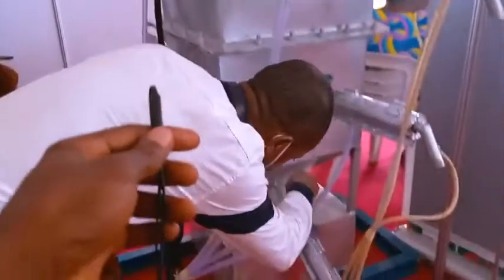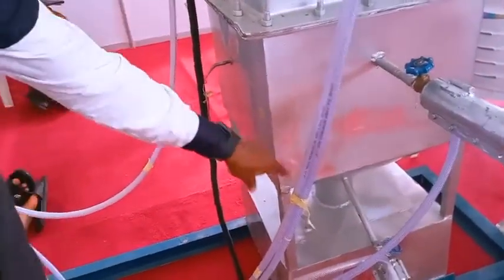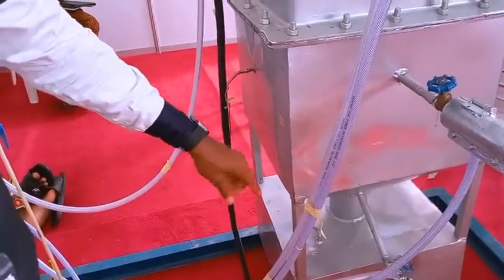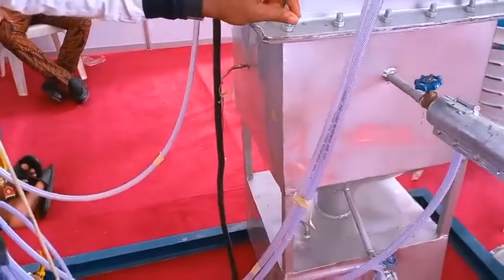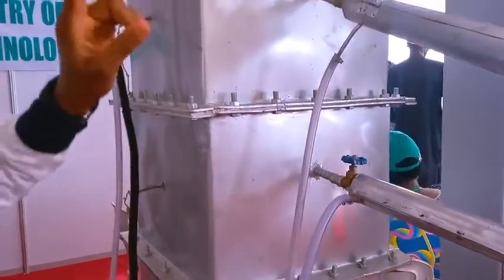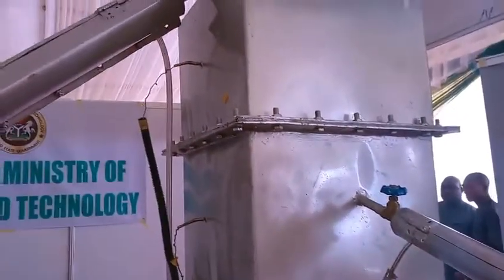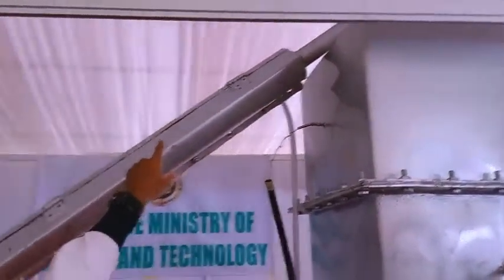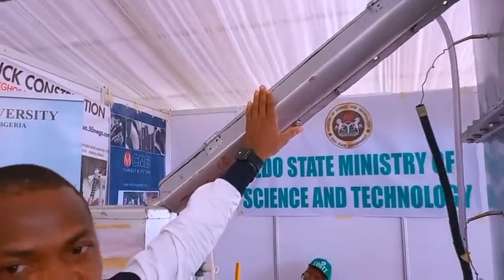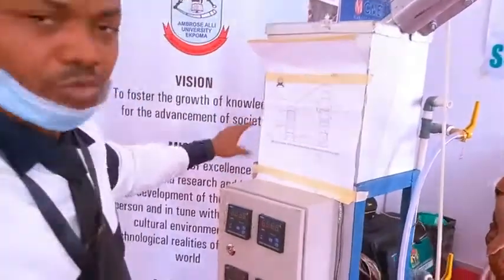We refine 5,000 liters of crude per day with this particular equipment. In this column under the re-boiler, we set this re-boiler at 500 degrees C. As the temperature builds up from room temperature, anything below 35 degrees C, the liquefied petroleum gas is vaporized. The vapors come out from the upper outlet and are condensed here. We collect petroleum gas from this outlet.